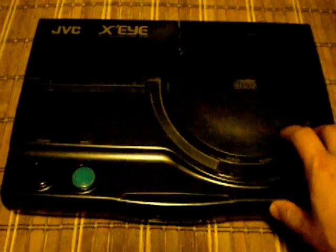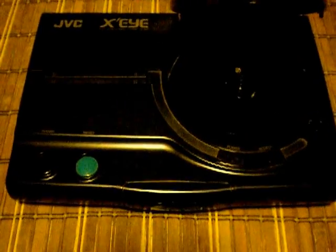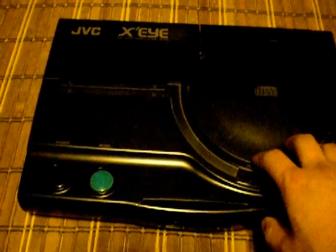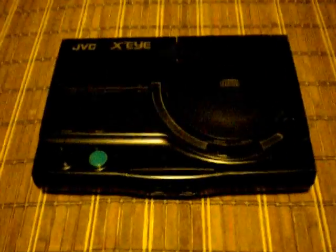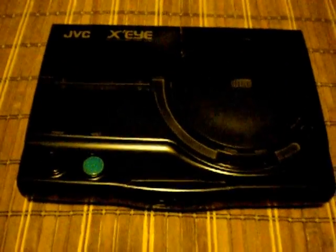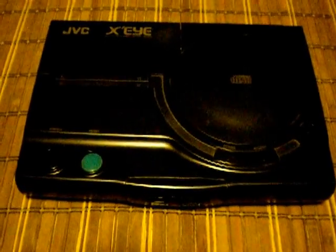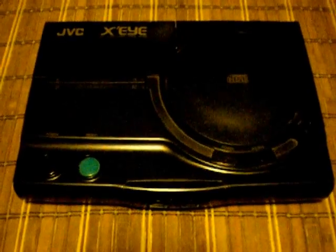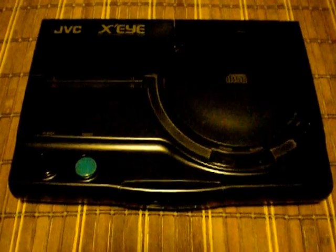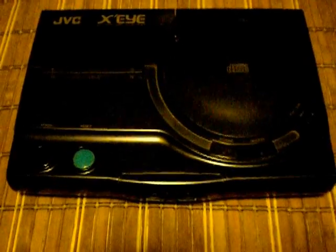They wanted to emphasize that it could play CDs and CDGs on top of the Sega CD games and Genesis games that it was able to run. As far as this system was concerned, JVC had a part in making the Sega CD back in the day, and through that collaboration they were able to bring out this system.